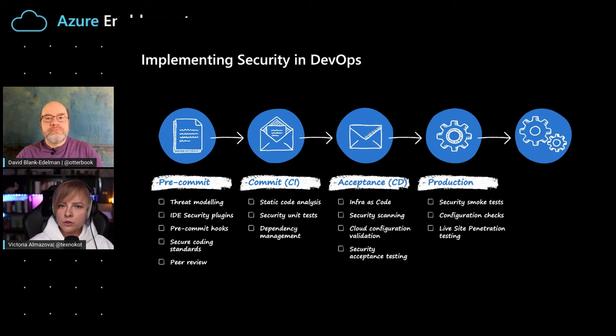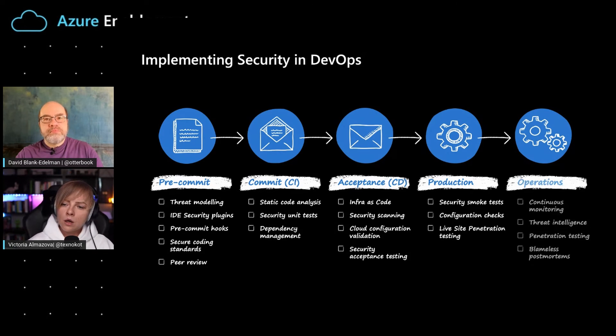After all the testing has been done and you've assured quality and security, you go into production where you add additional checks like configuration checks. For example, your test environment may differ slightly from production and you may miss some misconfigurations. In operations, just as in DevOps, it's crucial to focus on monitoring and looking for potential security threats, as well as blameless post-mortems. These practices come from DevOps and should also be emphasized in security.